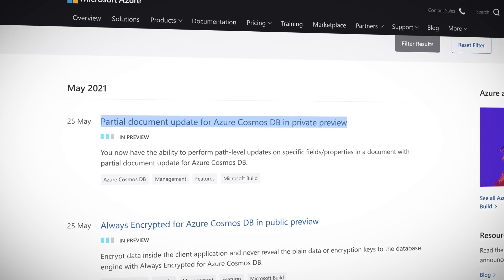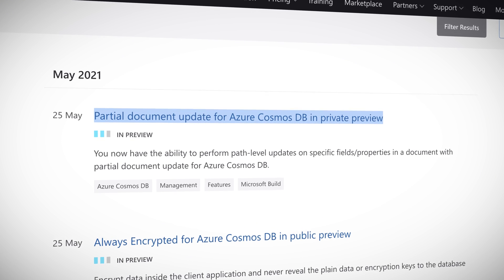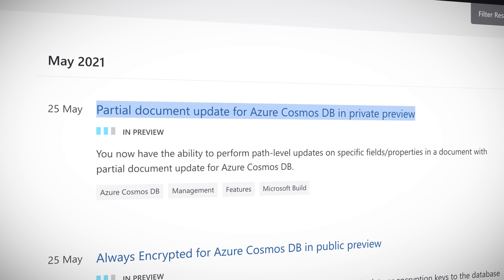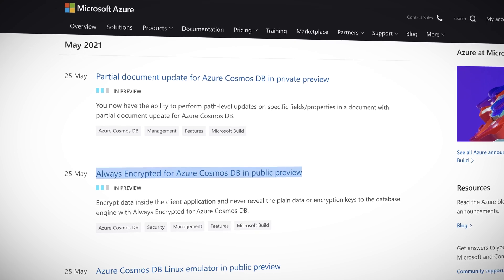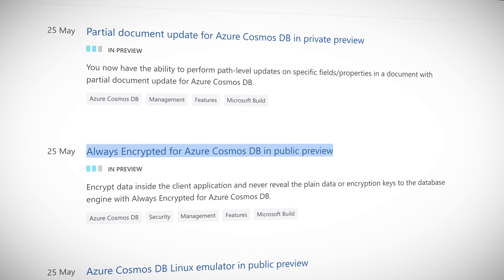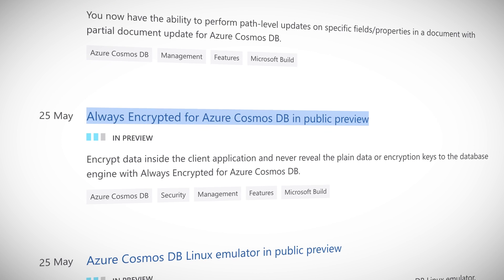Now in public preview, you can perform path-level updates to specific fields or properties in a single document without needing to perform a full document read-replace operation. This is excellent news for developers and will make applications more performant. You can now also encrypt sensitive data inside your client application before it gets stored in your database with Always Encrypted, a new feature in public preview.